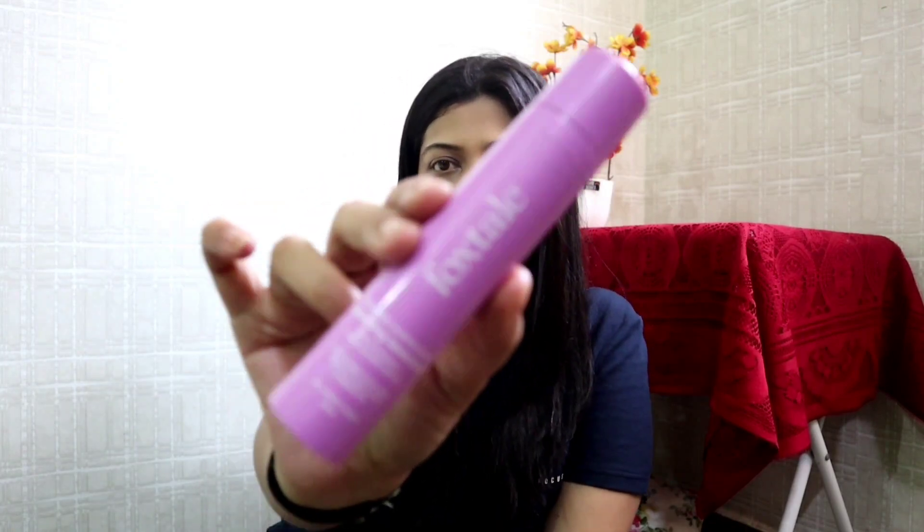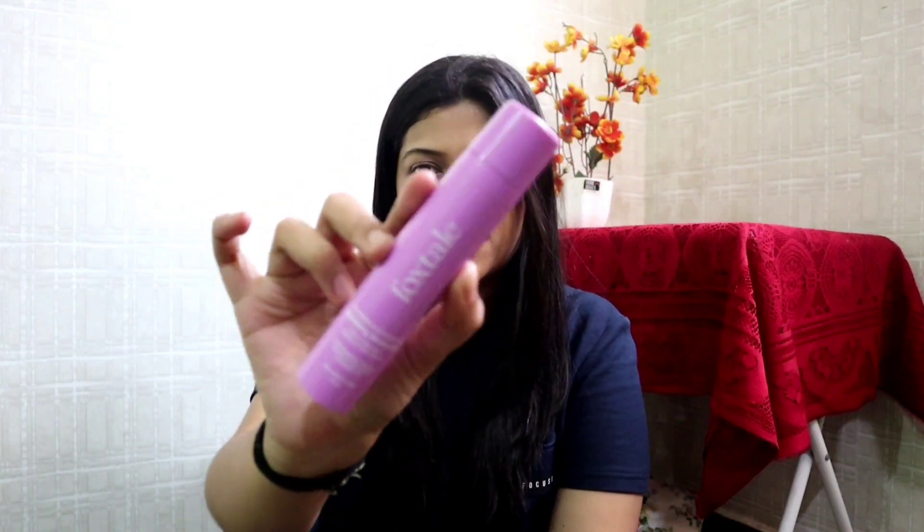The next one is the Foxtale Ceramide Super Cream Hydrating Moisturizer, which provides 24-hour hydration and evens out skin texture. The best part is that it is suitable for all skin types. I would rate it 8 on 10.